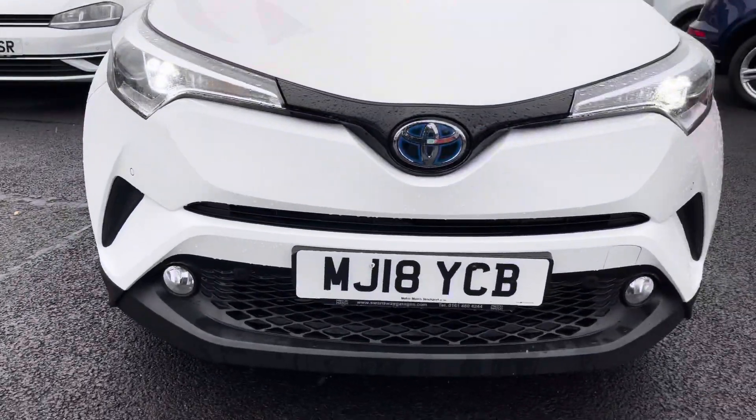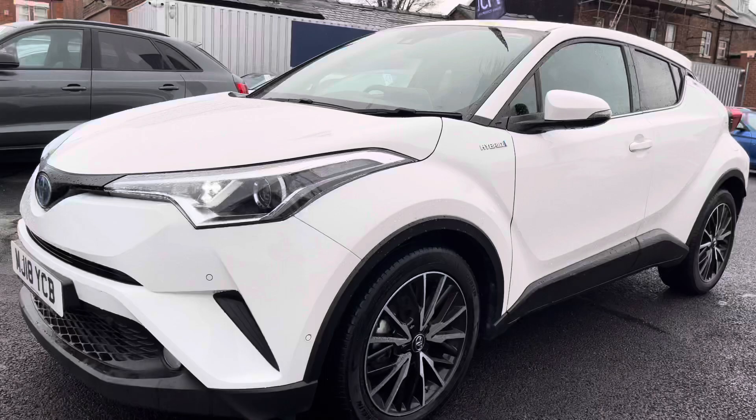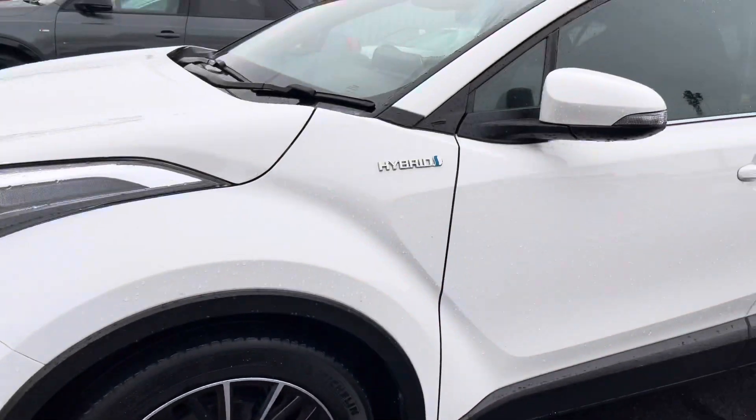Starting at the front, you do have your LED daytime running lights which really complement the vehicle throughout the day. You also have fog lamps below as well, which is great when visibility is poor. Moving around to the side, you do have your 18-inch alloy wheels.